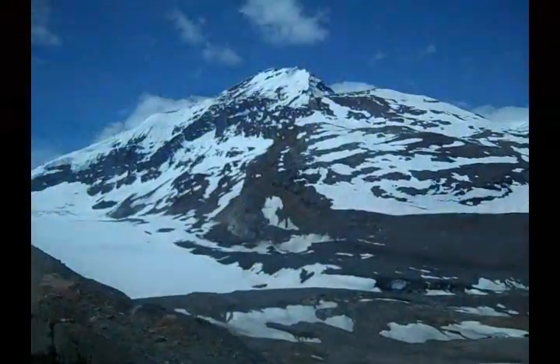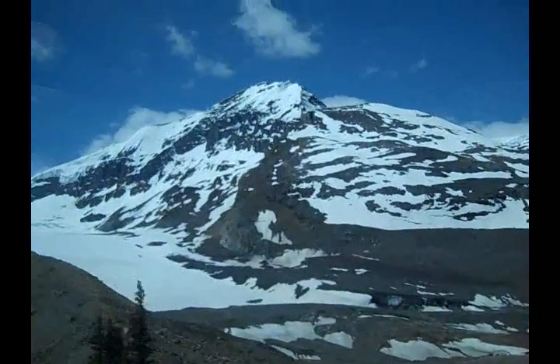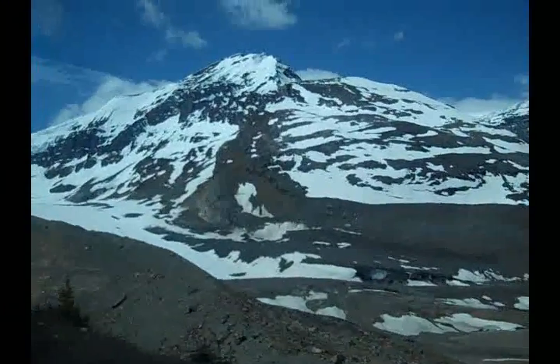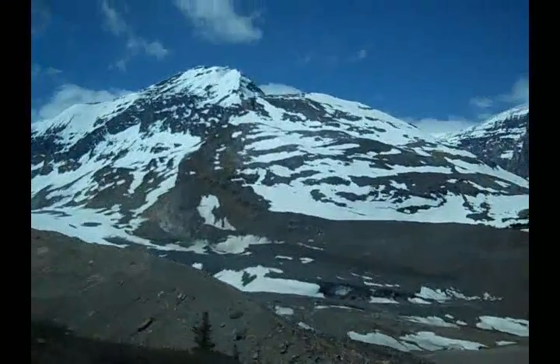It's called the ancient forest, and the trees in that forest are around the same size as the ones to our left, but they're about 700 years old, so they're some of the oldest trees actually in the province of Alberta.